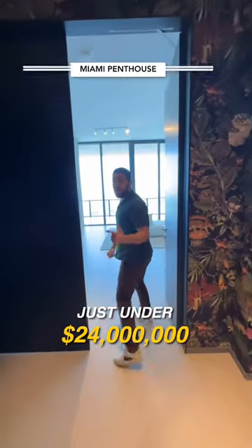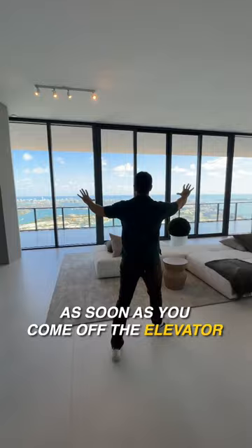I'm going to show you what just under 24 million dollars gets you here in Miami. Take a look at this — as soon as you come off the elevator, this is your living room view.